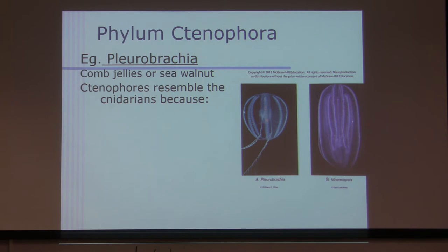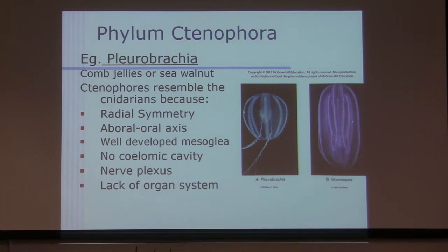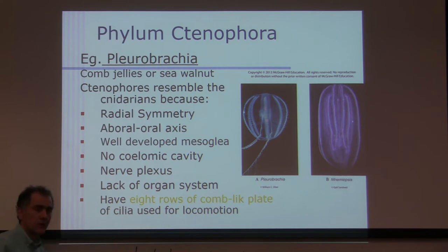Ctenophores resemble the Cnidarians because of radial symmetry, similar to Cnidarians. They have an oral/aboral axis. They have a very well-developed mesoglea layer, no coelom cavity, and they have nerve nets just like Cnidarians. They lack organ systems. They have eight rows of combs — like plates of cilia used for locomotion — and that's pretty much what they get their name from.